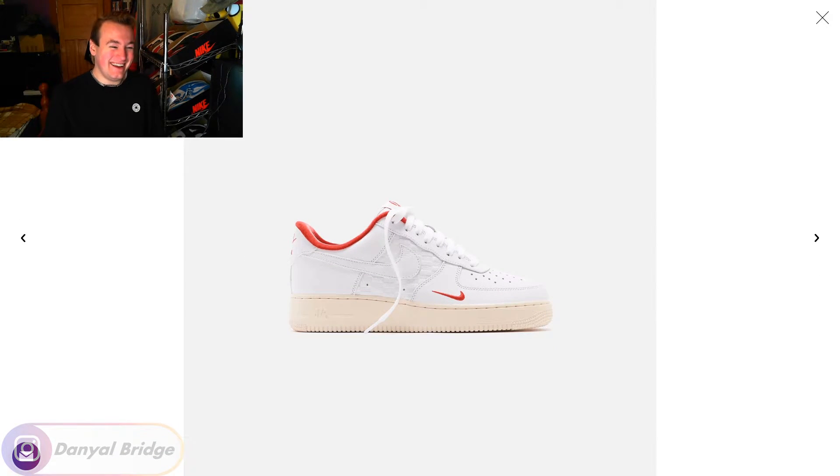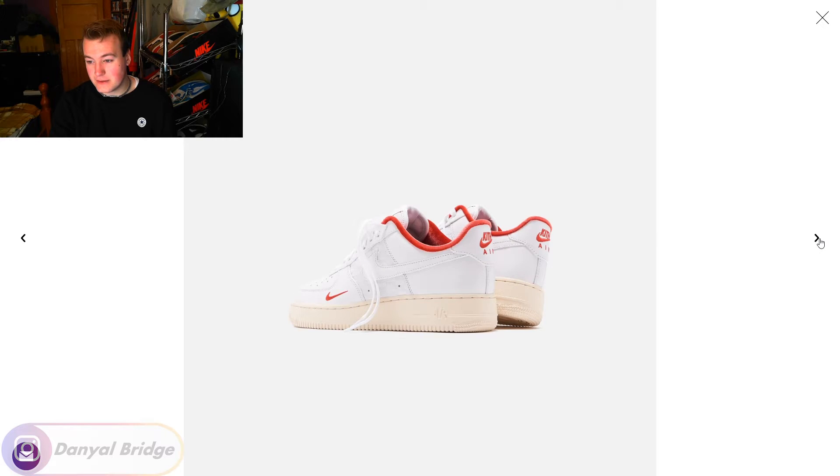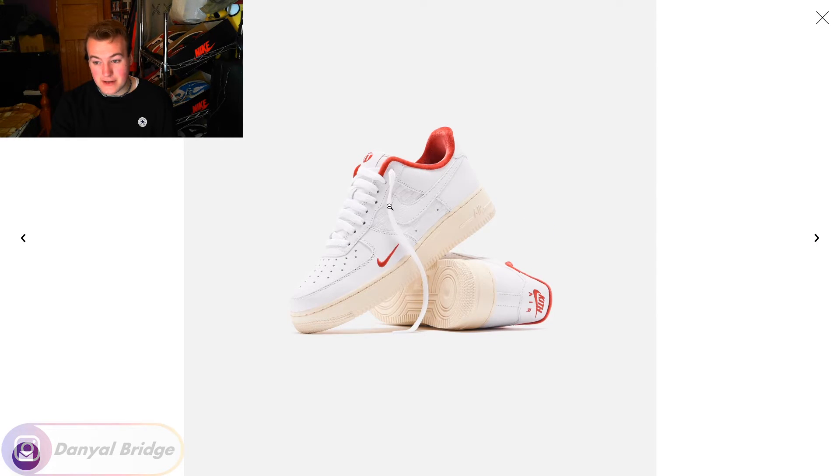Here it is, in all its glory. It's really simple in color specifically — all you've got is red on the detailing and on the velvet lining, which I still can't get over, red on the branding, and just a vintage beige with white on the upper. It's three colors being utilized, but utilized very, very well. The overall silhouette kind of reminds me of the friends and family pair — that had blue lining with a green swoosh, if I remember correctly.